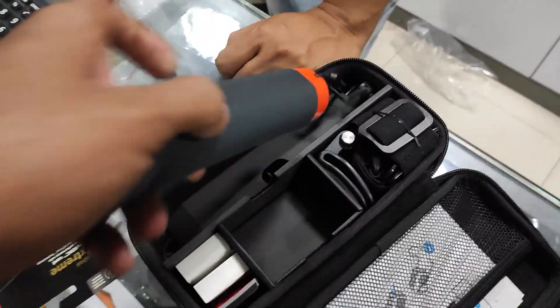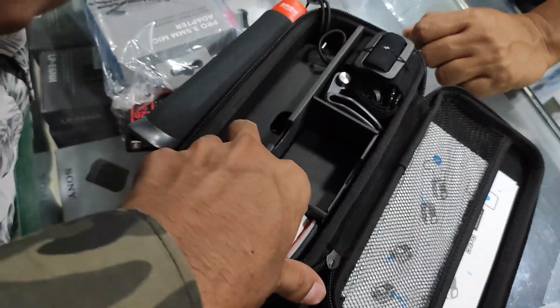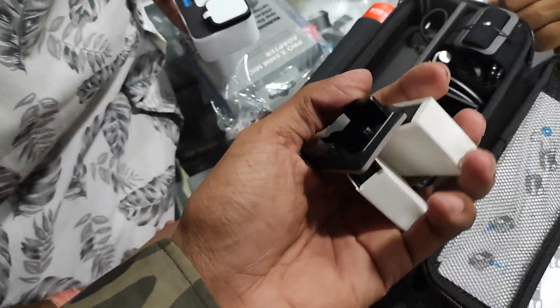So now we have unboxed it. This is our GoPro 11, this is the handler, with the head mount, normal clips, and two batteries.